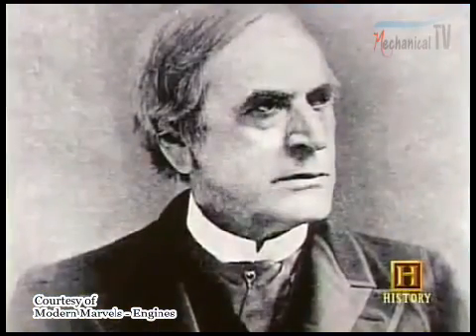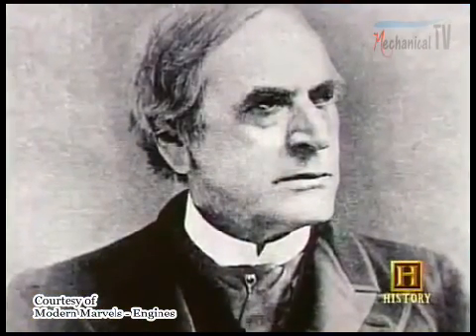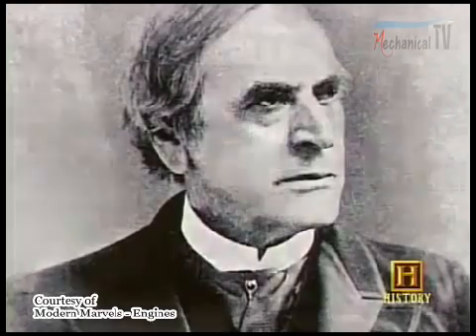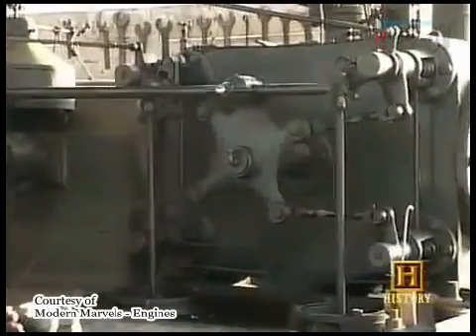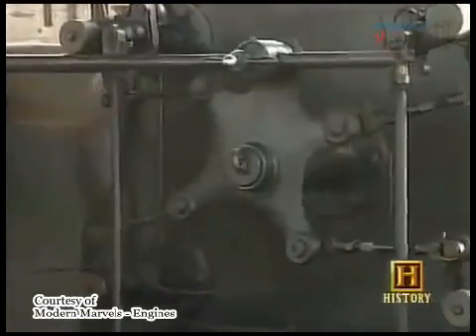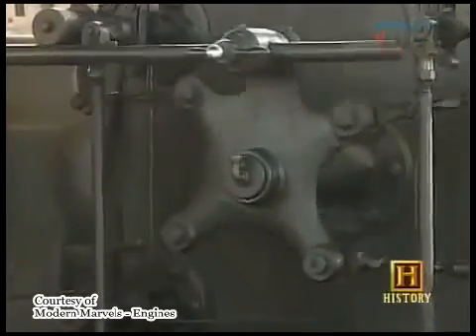In the mid-1800s, an American, George Corliss, developed the most important new steam engine invention since James Watt. His new governor system allowed the engine to run more steadily, making it ideal for use in textile mills.